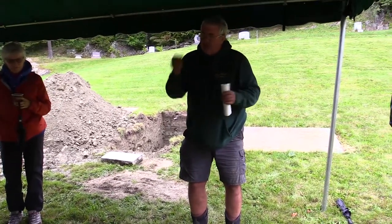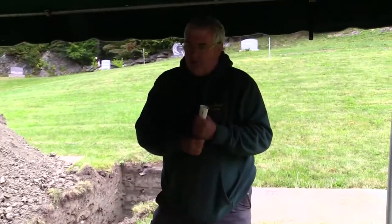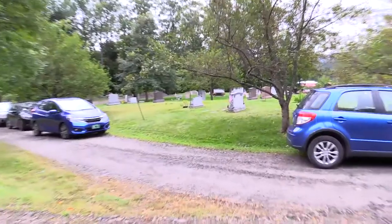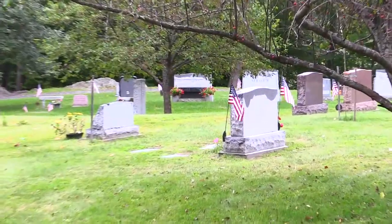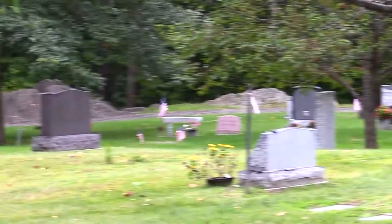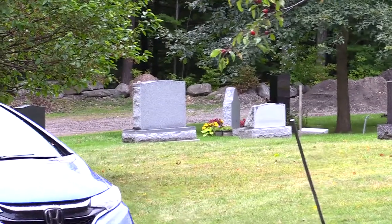Today we're going to talk about what some people may call green burials — we're calling it natural burial. It may be a little bit different, and we're not here to sell; we're just here to inform and get feedback on what people would like in a natural burial section. As you can see behind us, that's the traditional cemetery — row after row of monuments. They're buried in urns, or not in urns, or they're in caskets which are in concrete boxes.